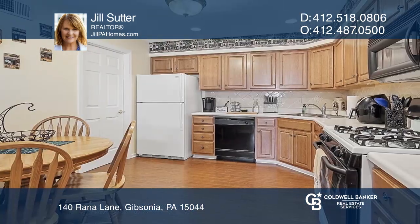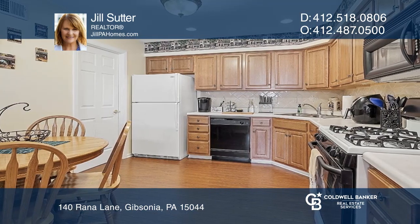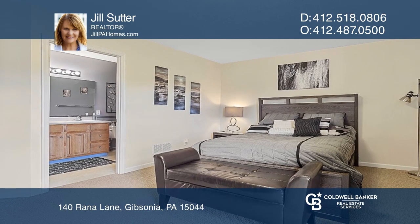The eating kitchen has tons of cabinet space. The master suite includes a walk-in closet and a spacious bath.